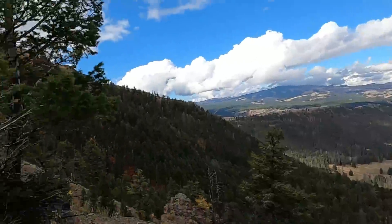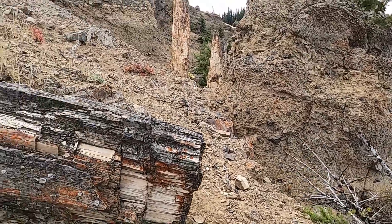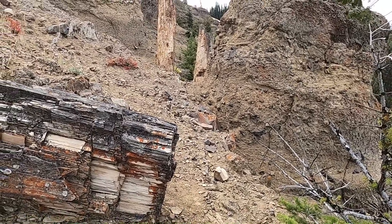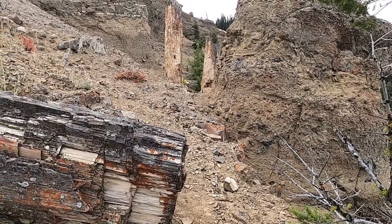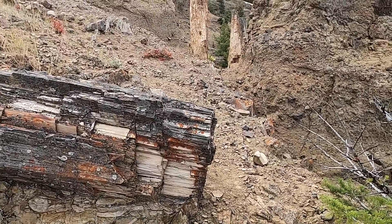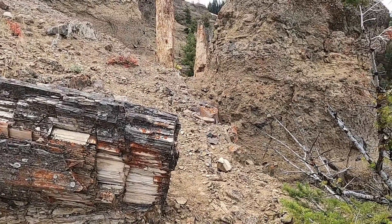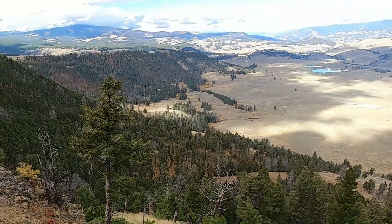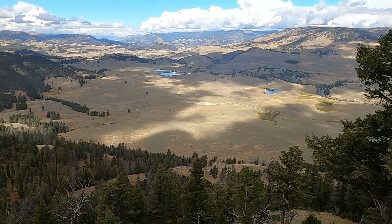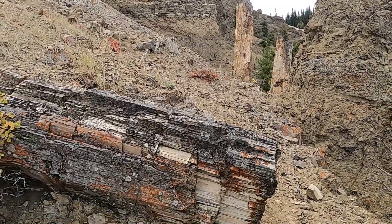So, Specimen Ridge and the Absaroka Volcanics — this hodgepodge mixture. This is similar to what I covered in my video from Malm Gulch in Idaho — similar age, similar volcanic processes. We can see that the Eocene event erupting volcanoes in the western U.S. extended here to northwest Wyoming, into parts of southwest Montana, and into parts of central Idaho as well. I'm going to start heading down the slope to the cars on the highway. Some bison out there in the valley — little black dots. Yellowstone National Park, Specimen Ridge, petrified trees and wood in the Absaroka Volcanics.